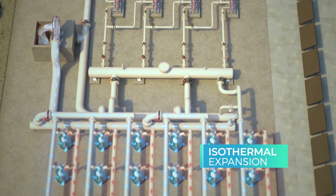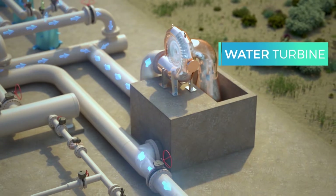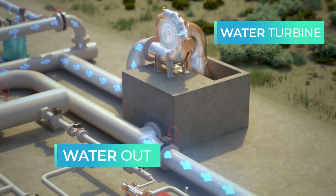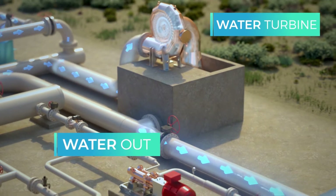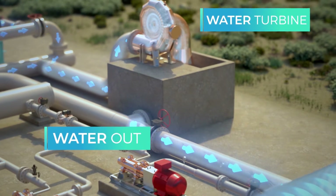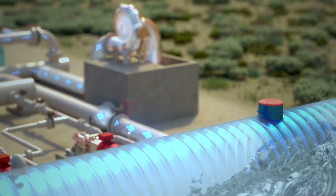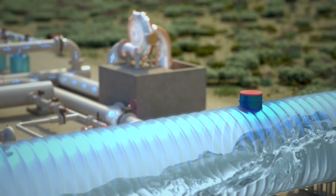When discharged, the air cycles back into the liquid piston chambers. Expelled water is forced into the turbine, which generates electrical power as long as the water flows. After passing through the turbine, the water flows back into the water tanks until the next cycle.